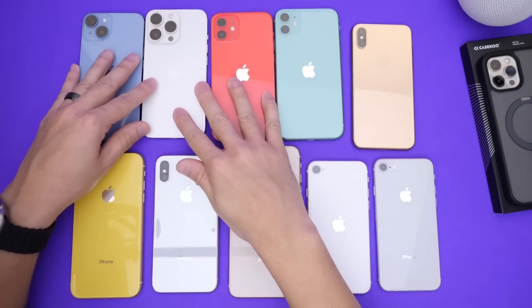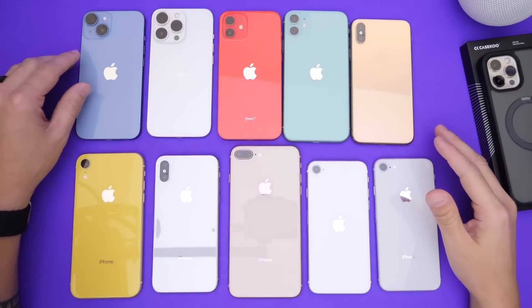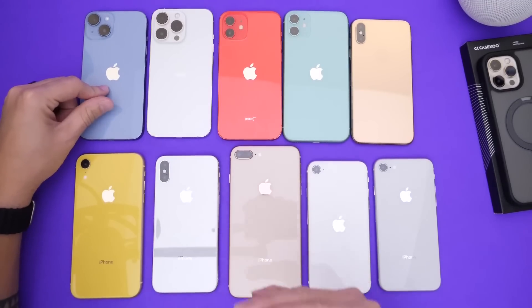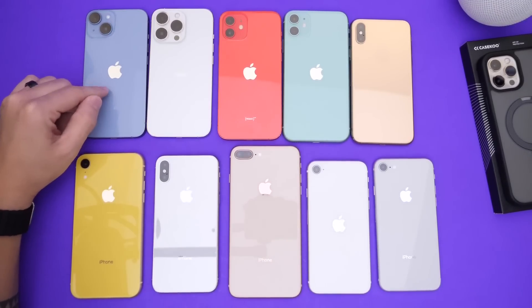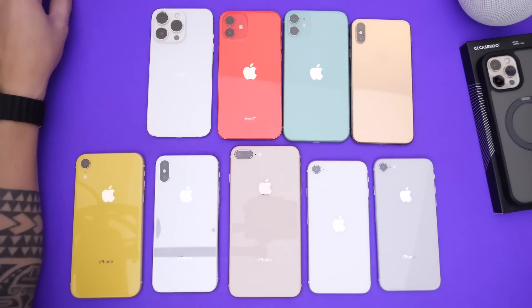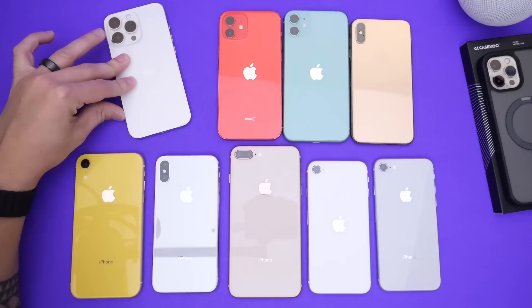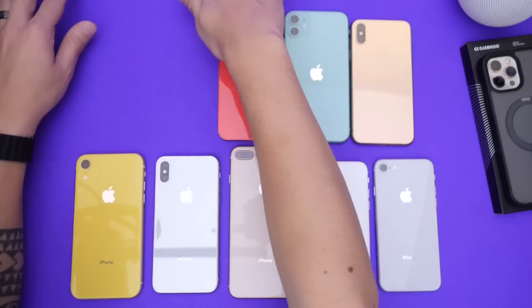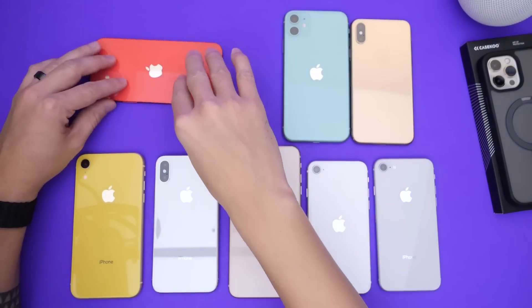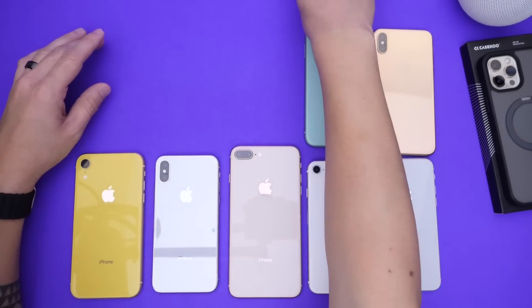First, the iPhones that will 100% get iOS 17 support. When I mention a lineup like the iPhone 14, that means the entire lineup — 14, 14 Plus, 14 Pro, and 14 Pro Max. The iPhone 14, 13, and 12 lineups will definitely get iOS 17 support — 100% guarantee, no question about that.